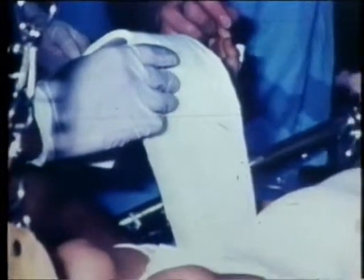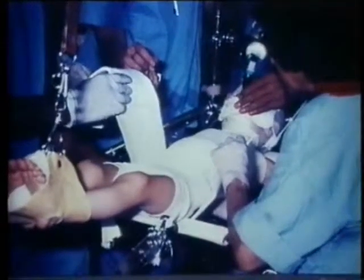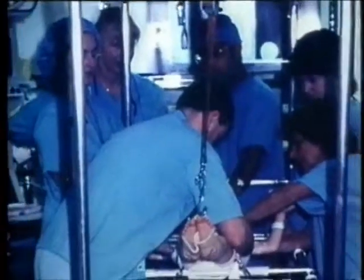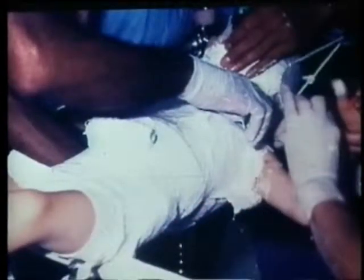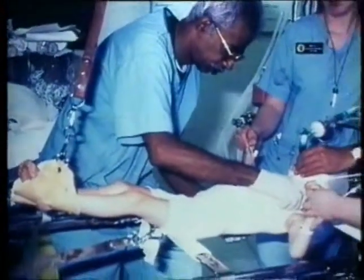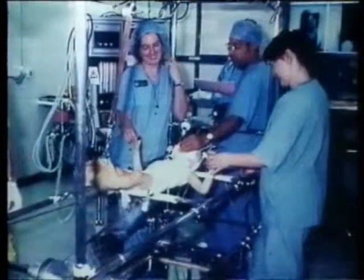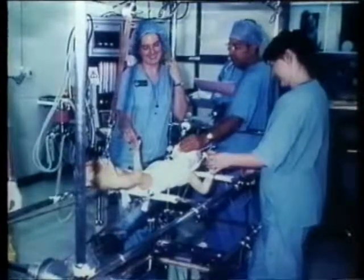Here is the corrective plaster technique. The child is anaesthetised to avoid frightening. The spine is first gently manipulated to correct the curve on a Cotrel frame. Then this corrected position is held by a plaster jacket. The use of plaster jackets for infantile scoliosis is central to my work, as the plaster jackets hold the bent spine in the corrected position until it is straight.